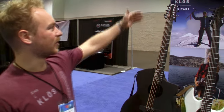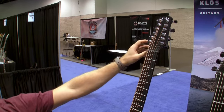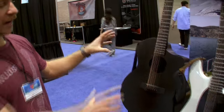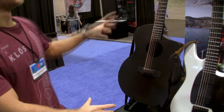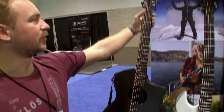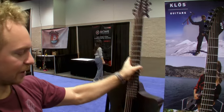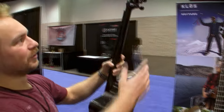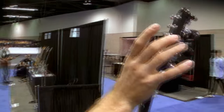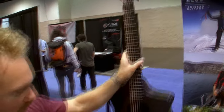We've got our 12-string here. It's the very first one — we actually just finished this two days before the show. It's our grand cutaway body with a wide neck, a wider nut width for 12-string, and we obviously have a bigger headstock. One thing that's unique is we're going to have tuners in the back for six strings and tuners in the front for six strings, so you don't get in the way and knock your fingers.